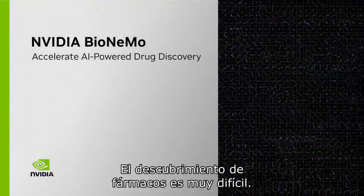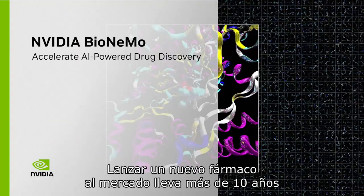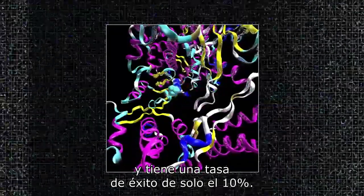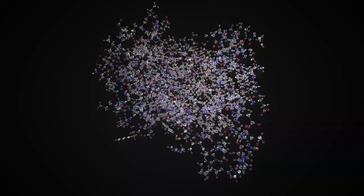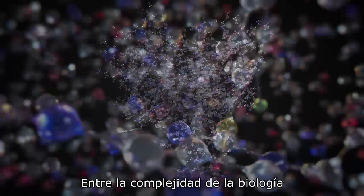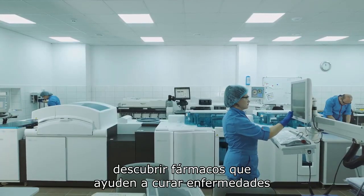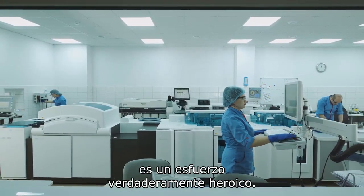Drug discovery is incredibly hard. Bringing a new drug to market takes more than 10 years and has just a 10% success rate. Between the complexity of biology and the near-infinite chemical and protein combinations, discovering drugs to help cure disease is a truly heroic endeavor.